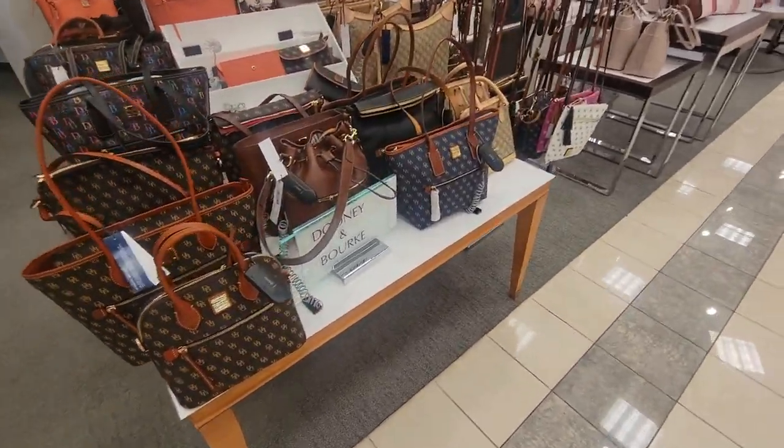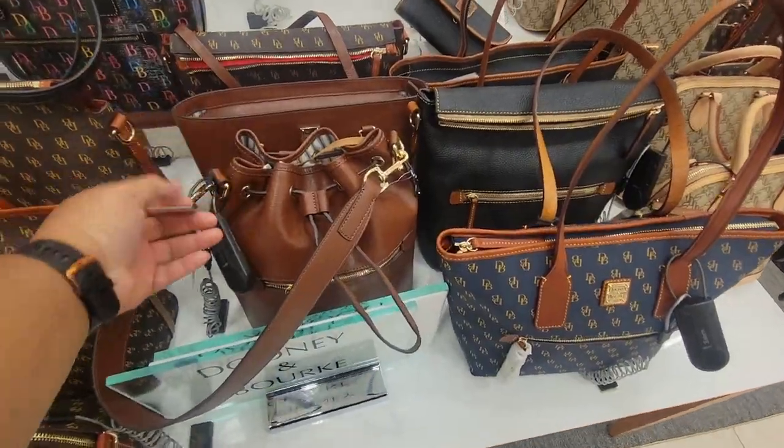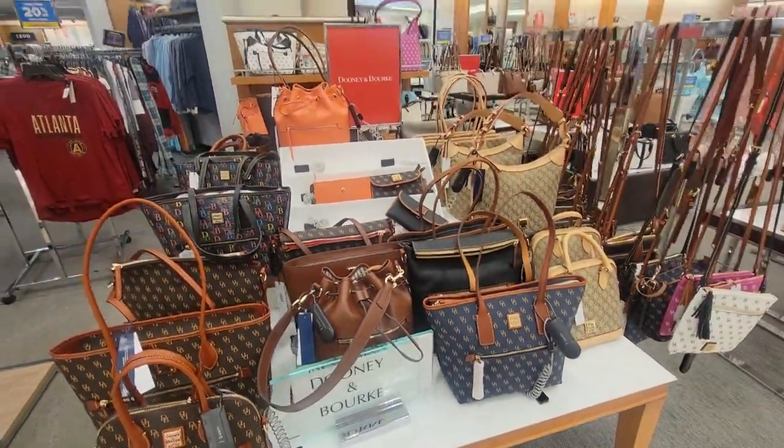Hey y'all, welcome back to my channel, Angelie here! What it do y'all, I'm in Dillard's — let's see what I can see.